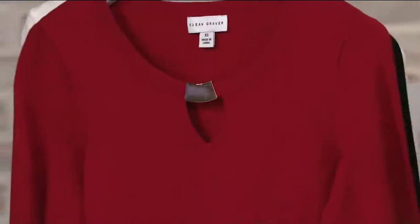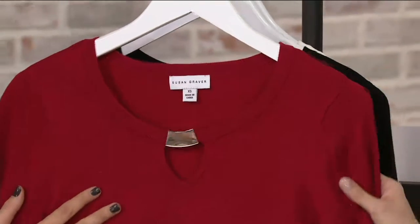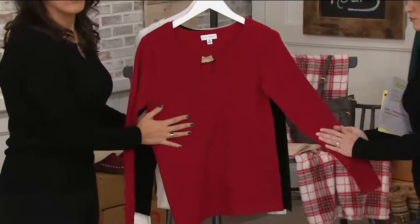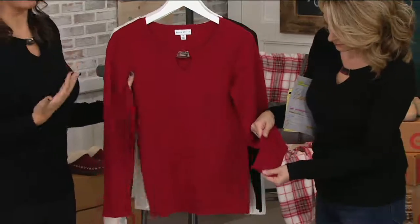Extra extra small to 3X. This is machine wash, dry flat. It's a rayon nylon blend, beyond soft to the skin. What a great hand to this top.